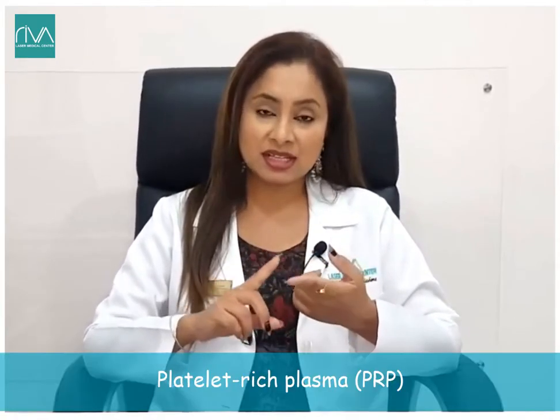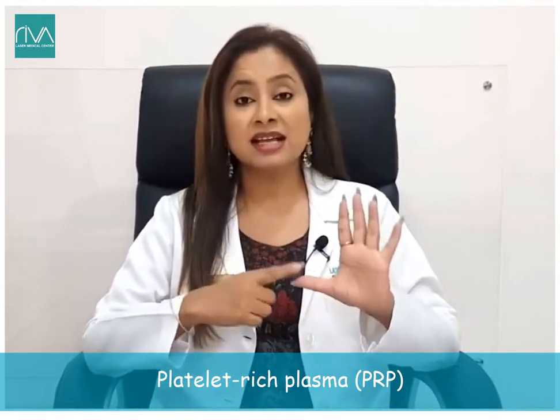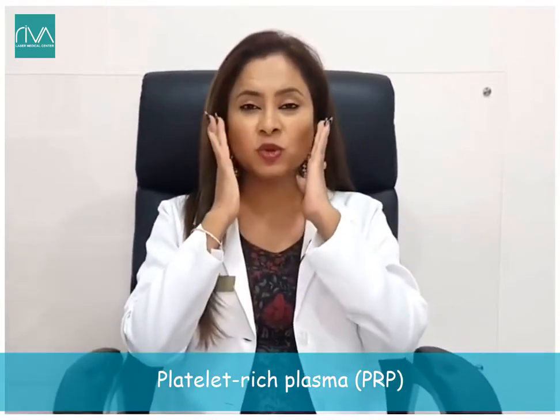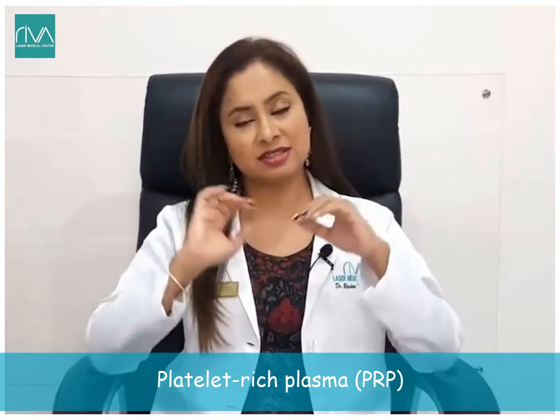Because it is the client's own blood being reintroduced as concentrated plasma, it improves skin texture, revives the skin, improves blood circulation, and boosts collagen and elastin — thus reducing acne scars, fine lines, and wrinkles, giving a smoother texture and lifting the skin.